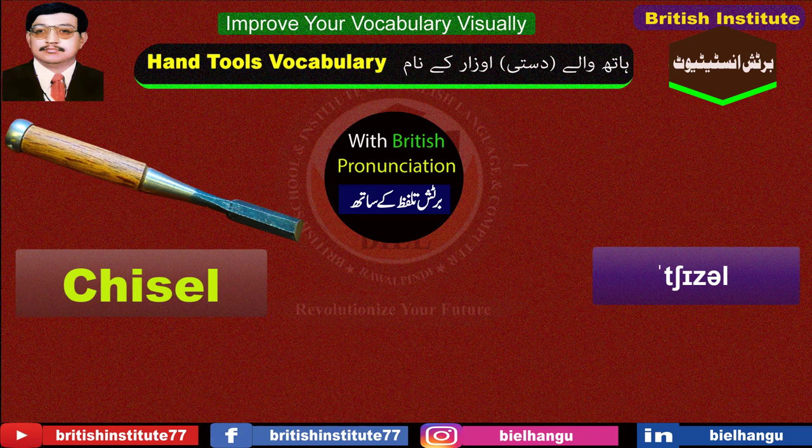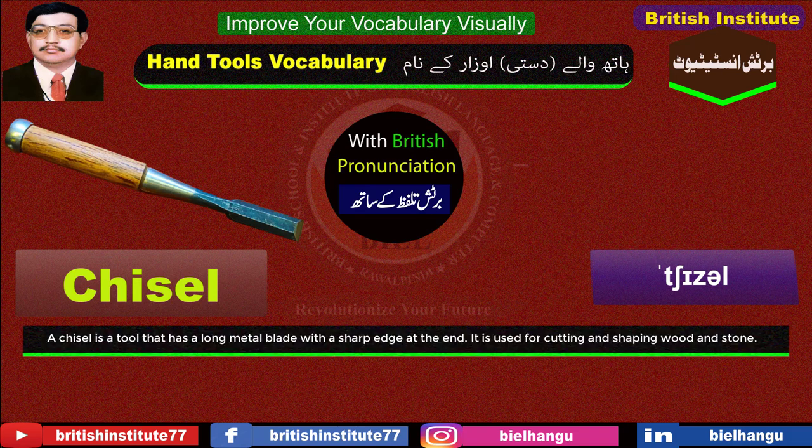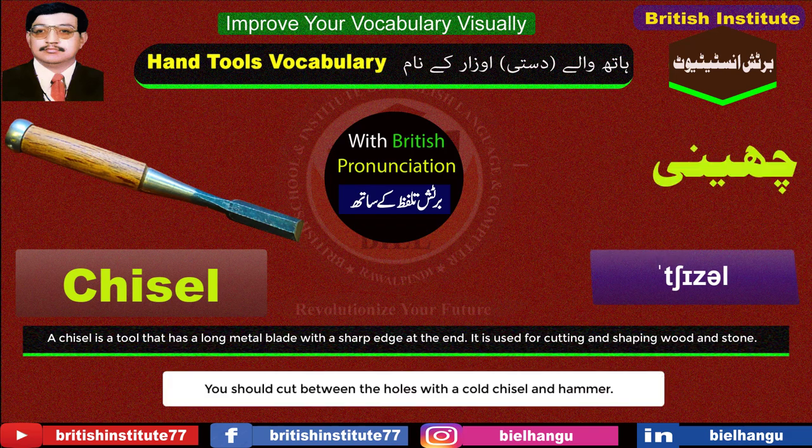Chisel: A chisel is a tool that has a long metal blade with a sharp edge at the end. It is used for cutting and shaping wood and stone. Example: You should cut between the holes with a cold chisel and hammer.